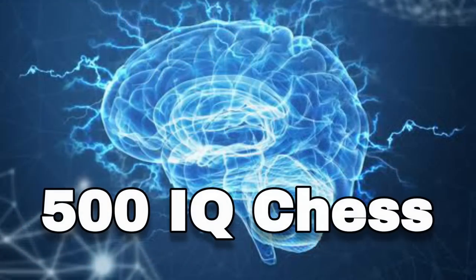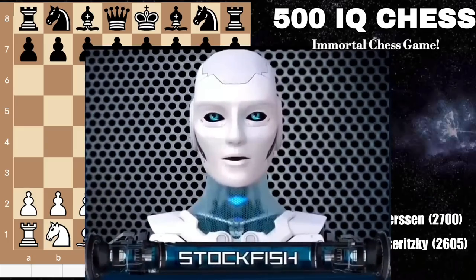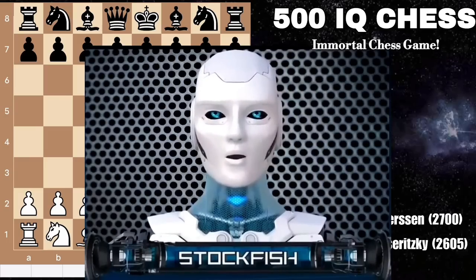Chess friends, welcome to 500 IQ Chess. In this legendary match, Adolf Anderssen faces Kieseritzky. This timeless clash of intellect and strategy has etched its brilliance in chess history.